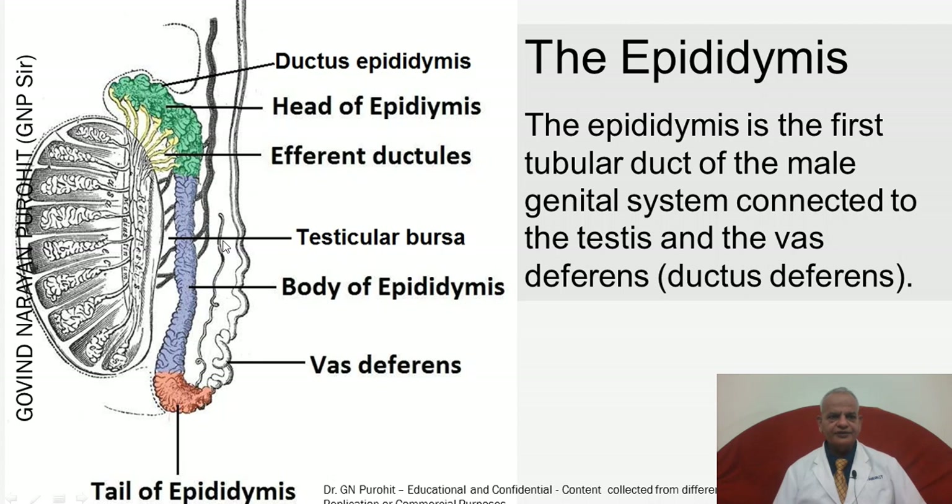The afferent ductus of the epididymis has two parts: the afferent ductules, which attach to the rete testis and carry spermatozoa, and the ductus epididymis, which is convoluted and very long. The space between the epididymis and the testicle is known as the testicular bursa. Most spermatozoa are stored in the tail of the epididymis and released during ejaculation.